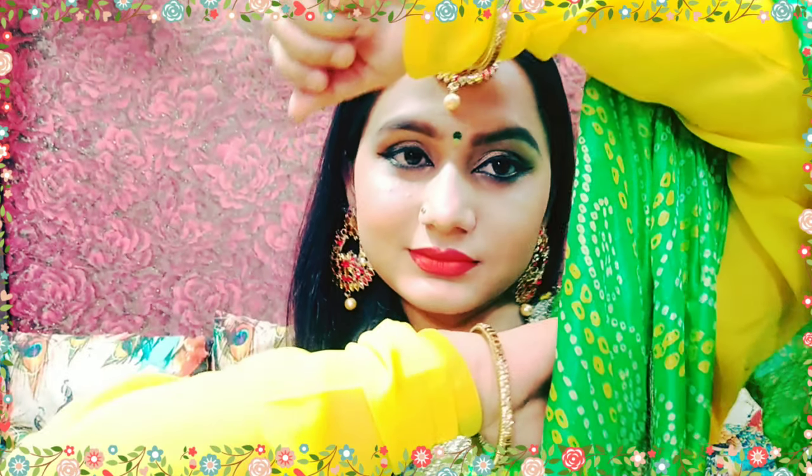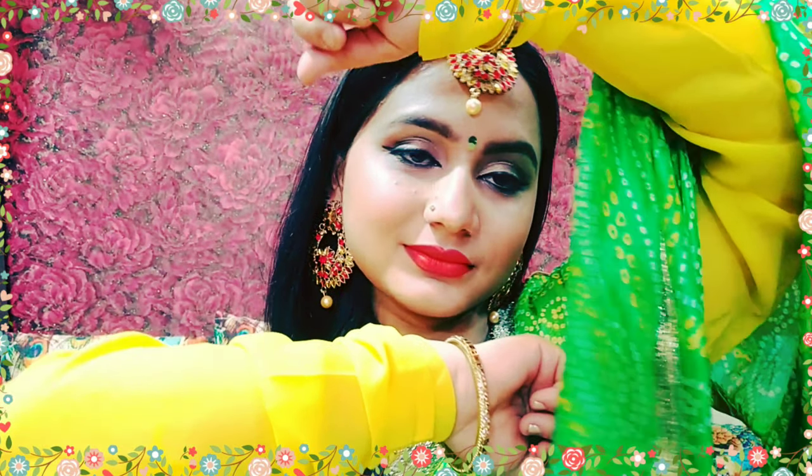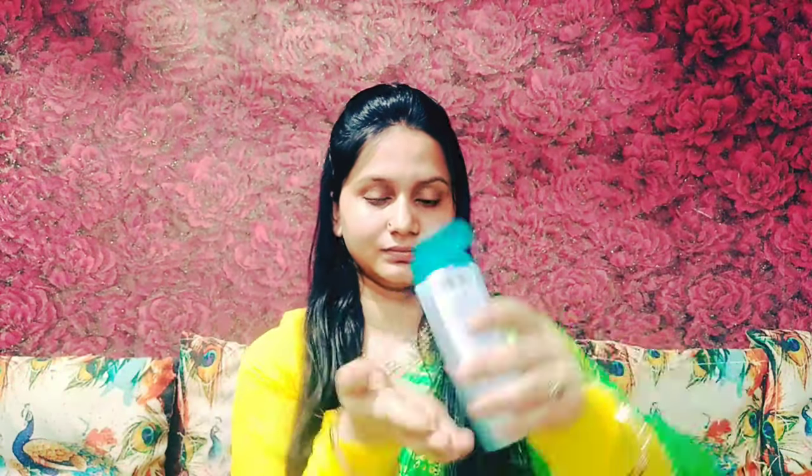Hey everyone, welcome back to my channel! I hope you are all good. Today I have brought another video for a Tej Makeup Look for those who don't like heavy makeup.